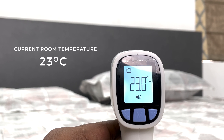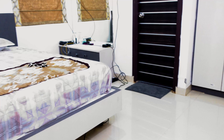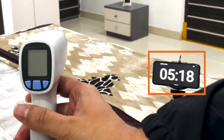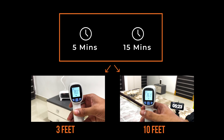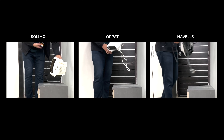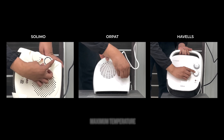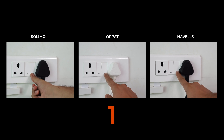The first test we are performing is the room temperature test. We have taken the current room temperature as the base temperature. We will check which heater warms up the room fastest at intervals of 5 minutes and 15 minutes, measuring from both 3 feet and 10 feet distances. All heaters are set up at a particular place in the room with all knobs at maximum temperature.